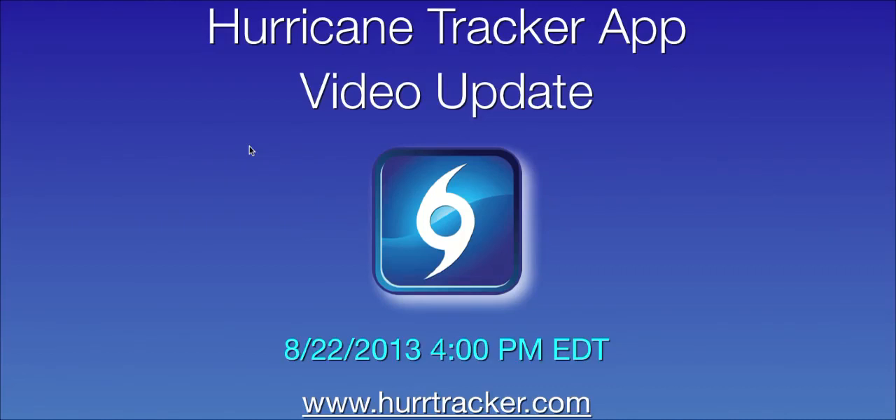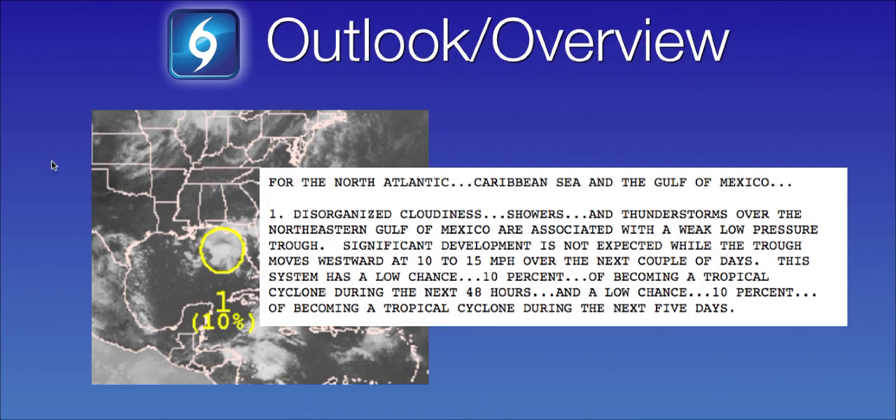This is a quick video update from the Hurricane Tracker app recorded August 22nd, 2013 at 4 p.m. Eastern Daylight Time. The National Hurricane Center released their latest tropical weather outlook within the last couple of hours, and they are highlighting an area of disturbed weather located here over the northeastern Gulf of Mexico.